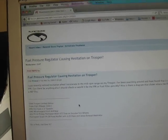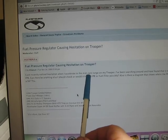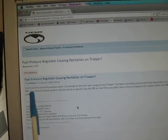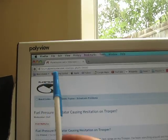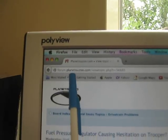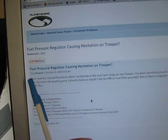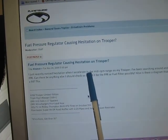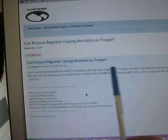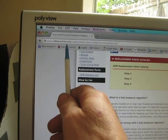I'm doing some research on the net and I'm getting this hesitation problem similar to mine with fuel pressure regulator diagnosis here at Planet Isuzu. I recently noticed hesitation when I accelerate in the mid RPM range on my trooper — that's exactly the same problem that I've got here at redlinemotive.com.